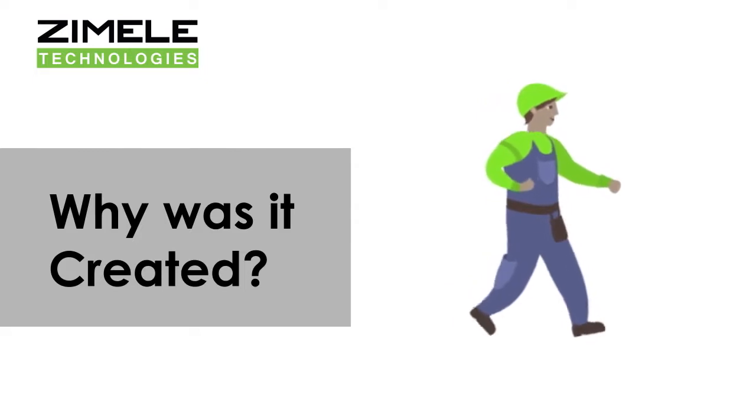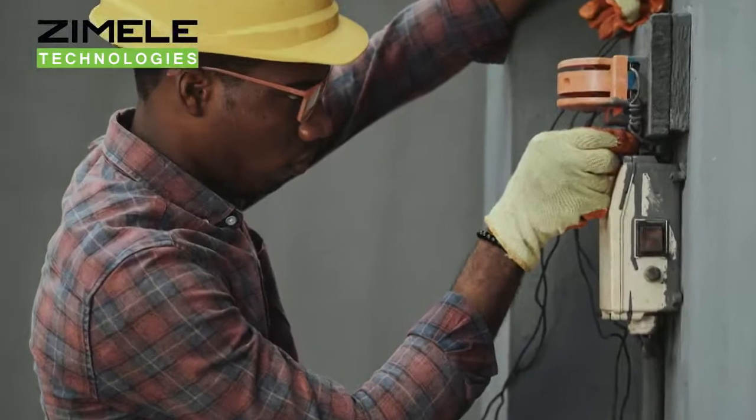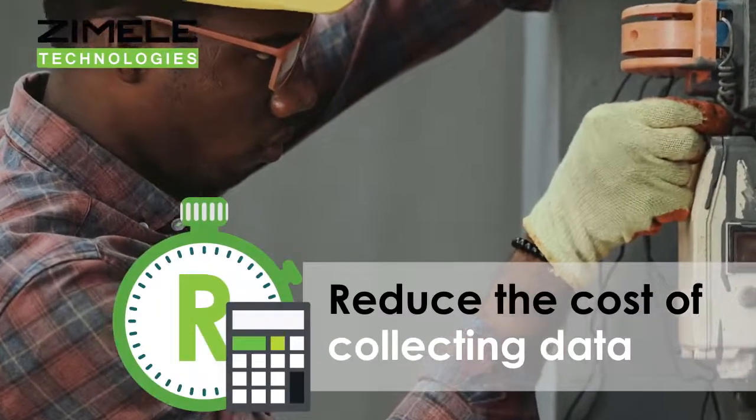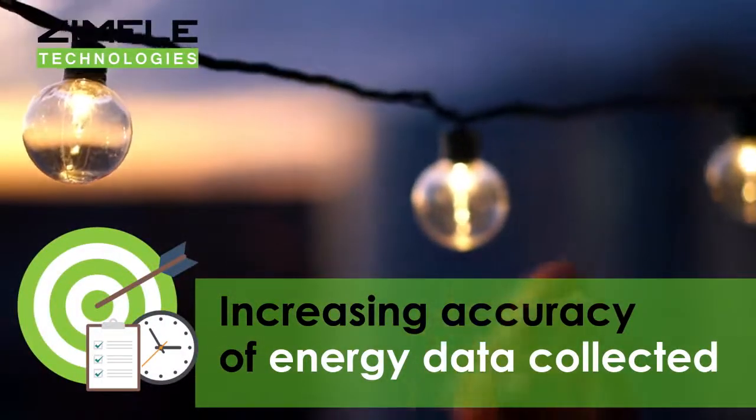Why was the MDMS Solution created? The MDMS Solution was created to reduce the cost of collecting data and to increase the accuracy of energy data collected.